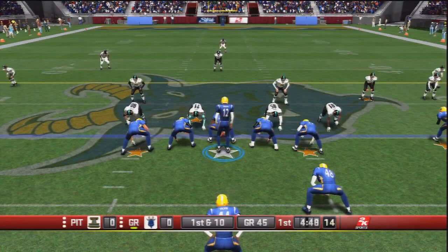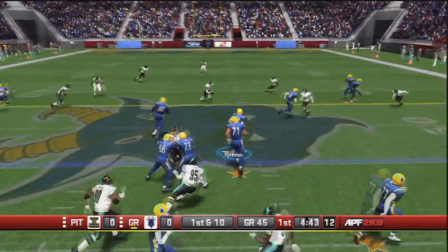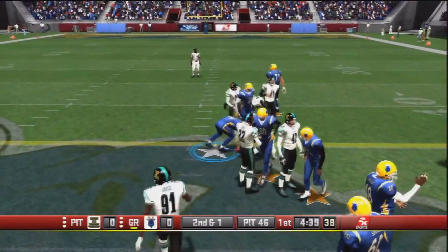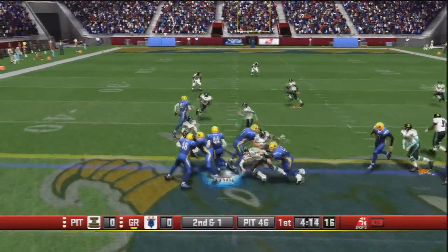We'll hop into the action in the first quarter with our GOATS on offense. Offset eye. Cunningham back to throw — shovel pass to Chuck Foreman. They've broken that out in recent games and it's proven to work pretty well. This one goes for about 9 yards, now second and short. Pitch out to Chuck Foreman and he will get the first down to the Pittsburgh 42-yard line.